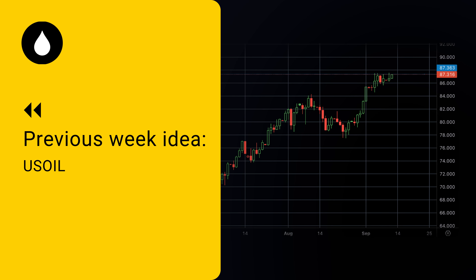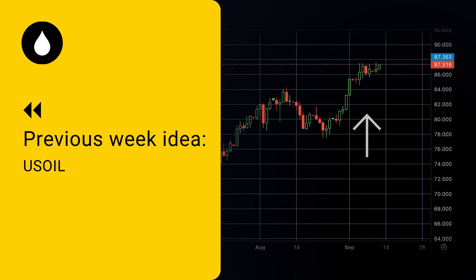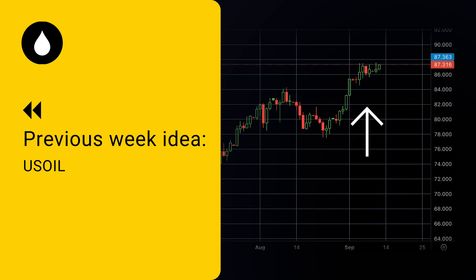Before we proceed, let's check on the performance of last week's idea. Last week, the idea was for a long trade on Crude Oil with a target around $88. The price has been moving in a bullish trend and is currently just below this level, which means that the overall idea was valid.